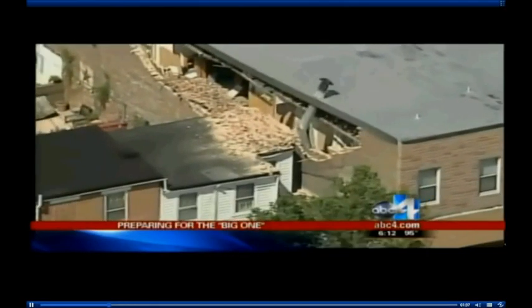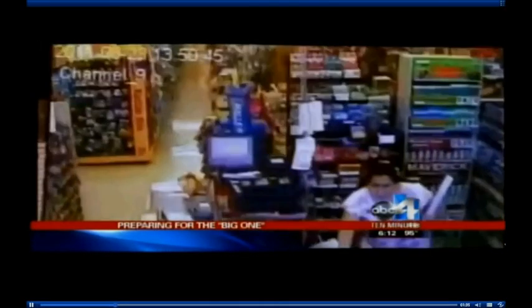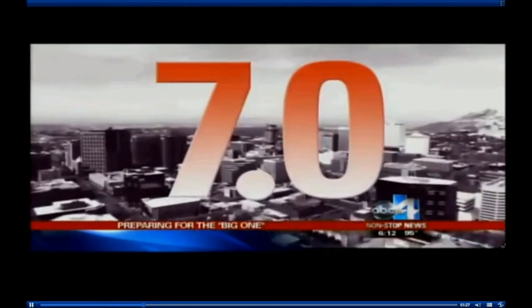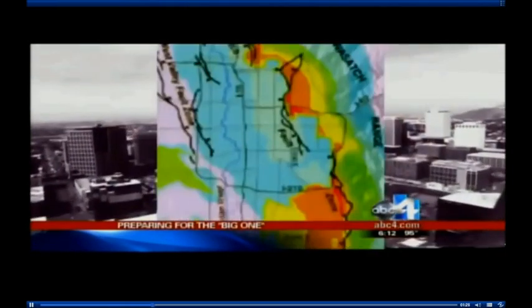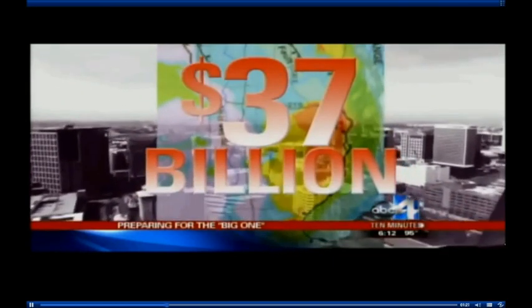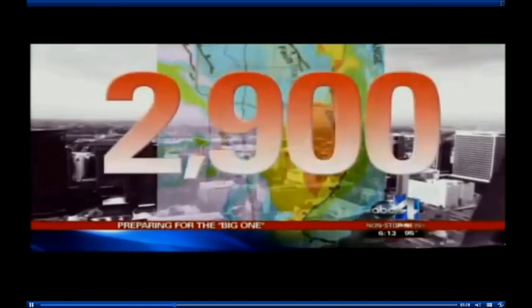What's happening on the east coast is inevitable here in Utah. We're about 100 years overdue for our big one. Right now they say the Wasatch Front has a 1 in 4 chance for a 7.0 quake in the next 50 years. This map shows the possible devastation, causing $37 billion in damage and killing up to 2,900 people.